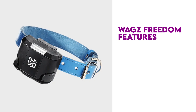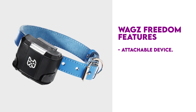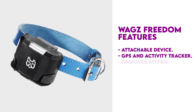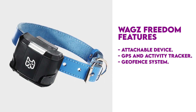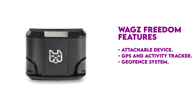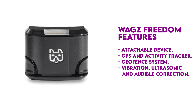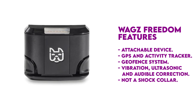The WAGS Freedom Smart Dog Collar is an attachable device that uses GPS to keep your dog on the property and provides activity information. Its GeoFence system provides auditory deterrence to warn your dog if he is too close to the fence you set up, and sends you notifications if he tries to leave. The WAGS Freedom Collar is not a shock collar, but uses vibration, ultrasonic, and audible correction instead.